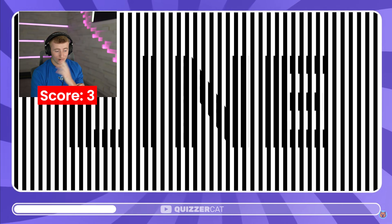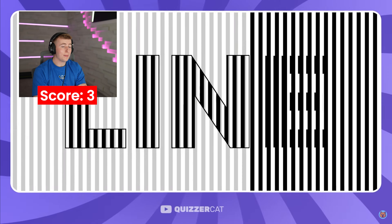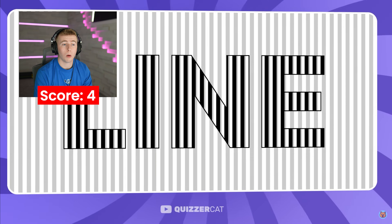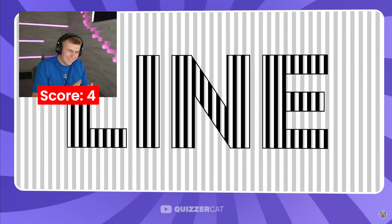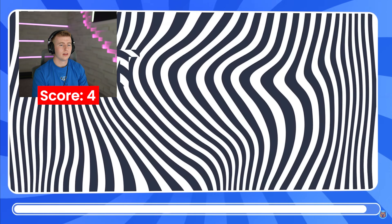Oh no, this one's tough. Can you read what's hidden here among the vertical lines? It says "line." You just gave me the answer by saying "lines" — because if it wasn't already in my head, you gave the word to me. But even though I knew what it was before — behind the lines is the word "line."